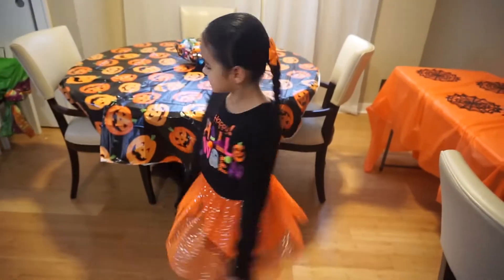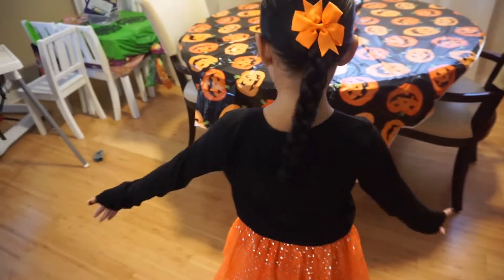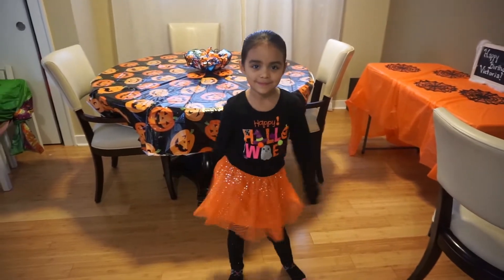Here's Veronica's outfit for the party. Let's see your bow in the back — super cute. We're slowly all getting ready. Ready to party? Yeah.